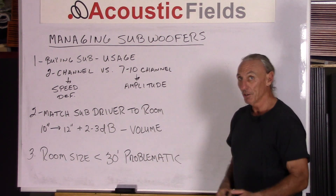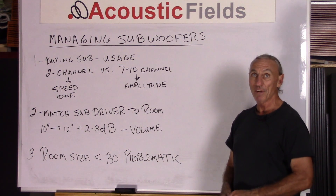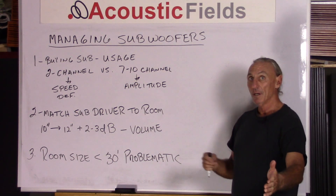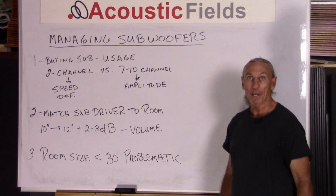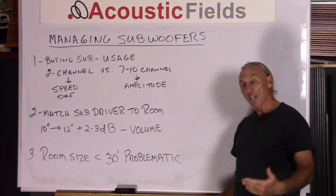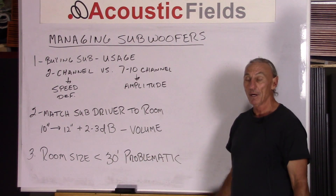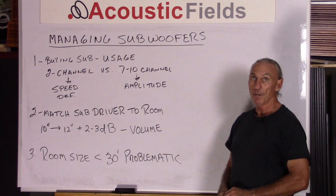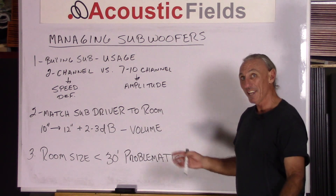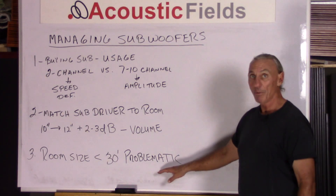Room size — everybody asks what's a good room size for a home theater. My answer is always that anything less than 30 feet in any one dimension is problematic. From an acoustic standpoint, the half wavelength of 20 cycles is 30 feet. So we want at least a half wavelength run in one dimension. Well, that's really not possible — how many of you have a room that's 30 feet in one dimension? Most of you don't, but you have to realize that's the benchmark we use.